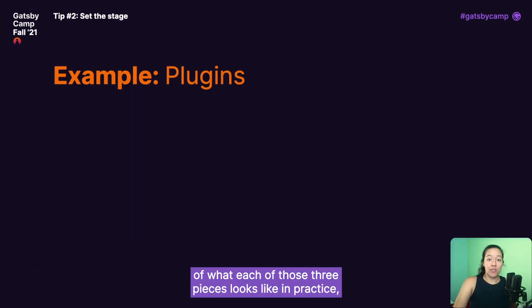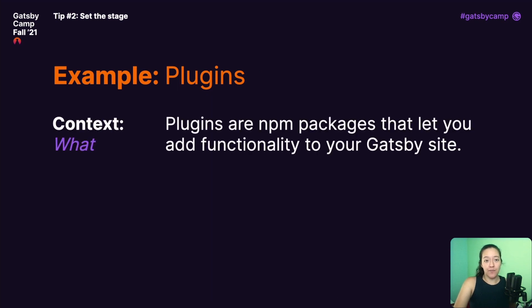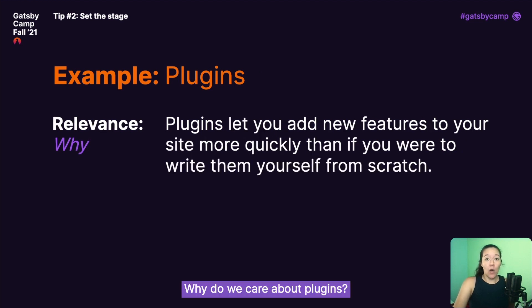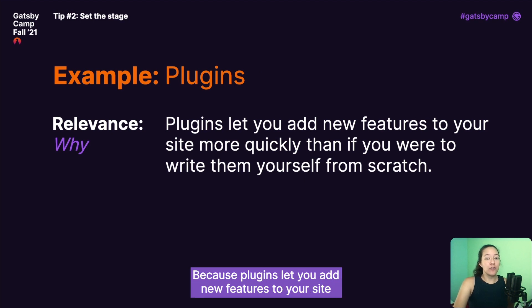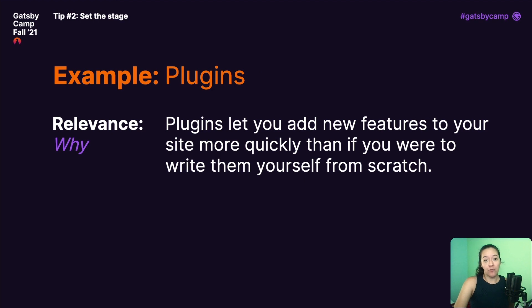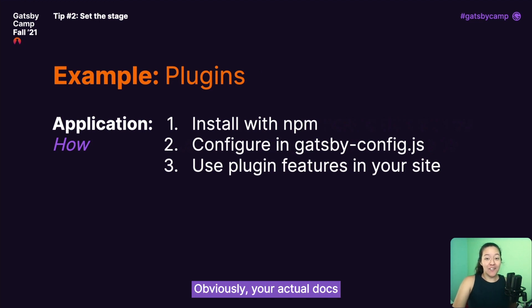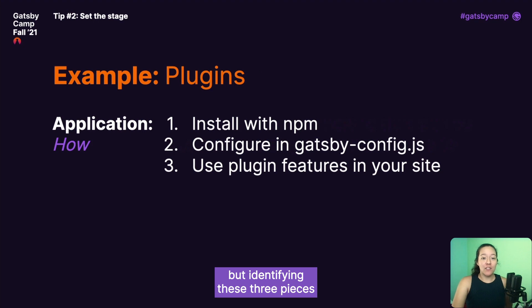To help you get a better sense of what each of those three pieces looks like in practice, let's look at an example from part three of the new Gatsby tutorial, which is all about plugins. Here's the context — what are plugins? Plugins are NPM packages that let you add pre-built functionality to your Gatsby site. Next up, relevance — why do we care about plugins? Because plugins let you add new features to your site more quickly than if you were to write them yourself from scratch. Now for the application — how do we add a plugin to our site? First, we install it with NPM. Then we configure it in our gatsby-config.js file. Finally, we use whatever unique plugin features are relevant. Your actual docs would have much more detail, but identifying these three pieces early in your writing process helps you stay focused and make sure your final doc will help all readers, regardless of how much previous experience they have.